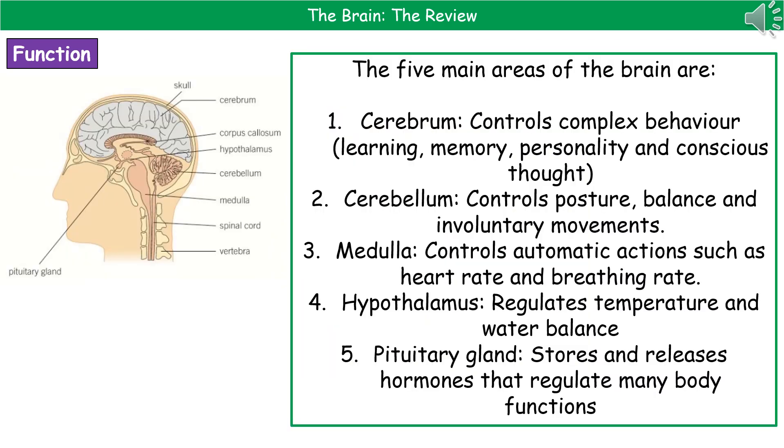The five main areas of the brain that we need to know — their names and what they do. The cerebrum controls complex behaviour: this is the part that controls your ability to learn, the memory, your personality, and any conscious thoughts. The cerebrum is kind of important, and you can see it located towards the top of the brain.